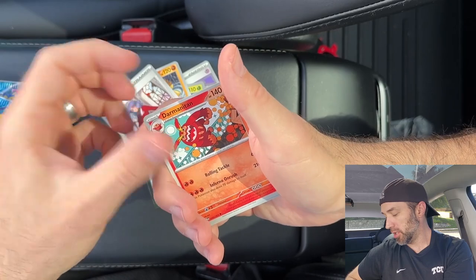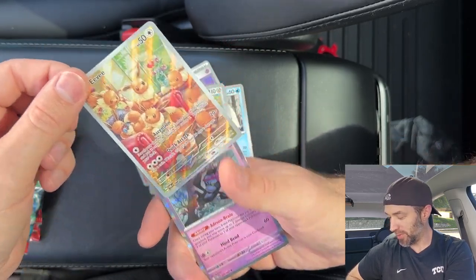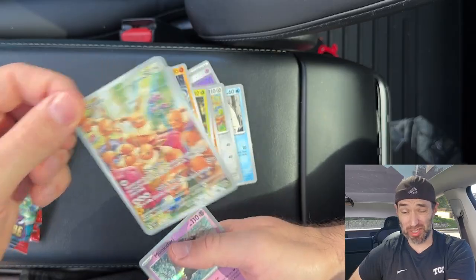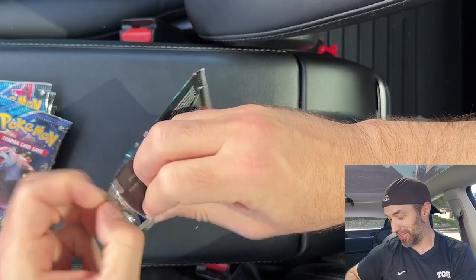Pinsir, Sandslash, Lucian, Darmanitan, Zapdos — yes! I wanted that card. That's one of my chase cards. I think this is like a $20 card. I'm pumped — look at this smile. We're getting some good value out of this.